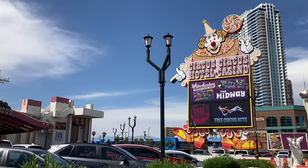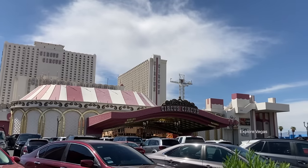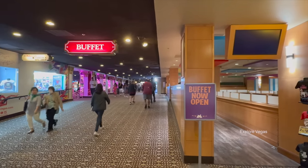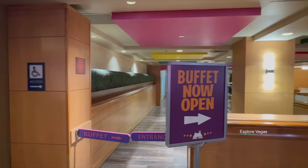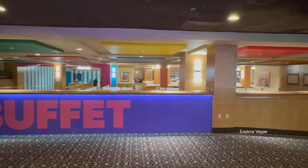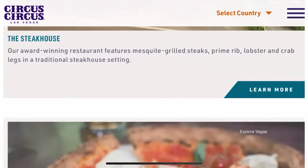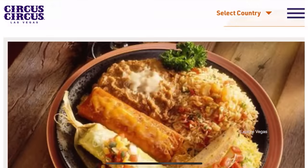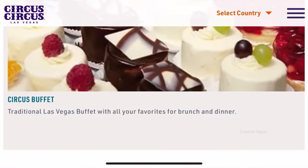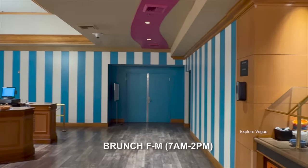Hello everybody, it's Explore Vegas and today we are at the Circus Circus Hotel and Casino in Las Vegas. We're hitting you up with another buffet review. The buffet at Circus Circus seemed to open fairly quietly after the pandemic. While the hotel keeps it open, they also keep it a pretty big mystery. Scanning Circus Circus' website, all the restaurants have a Learn More tab except for the buffet — it's as if they don't want you to know the hours or the prices. Kind of strange, huh?